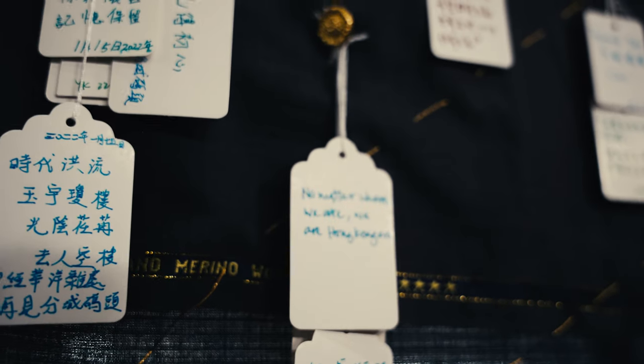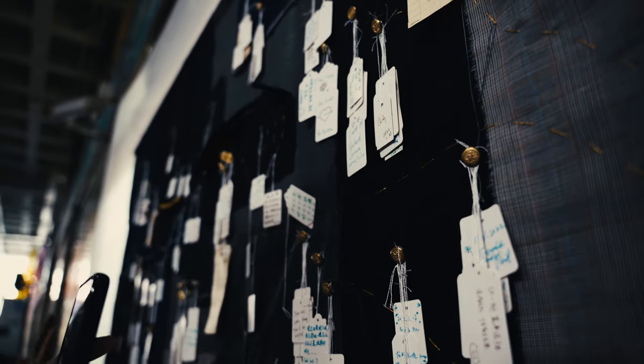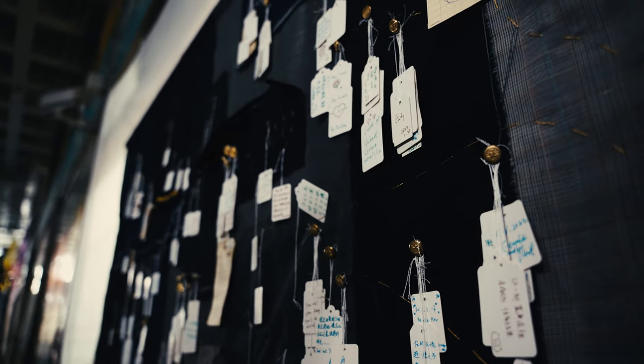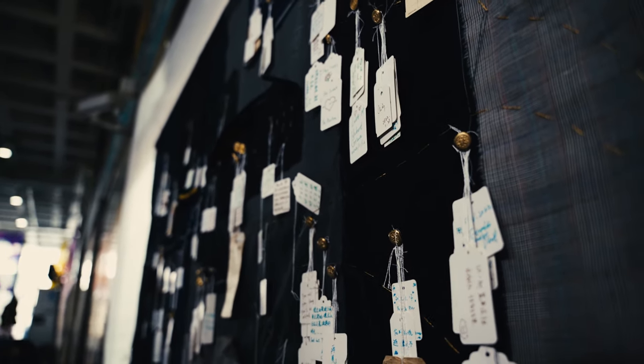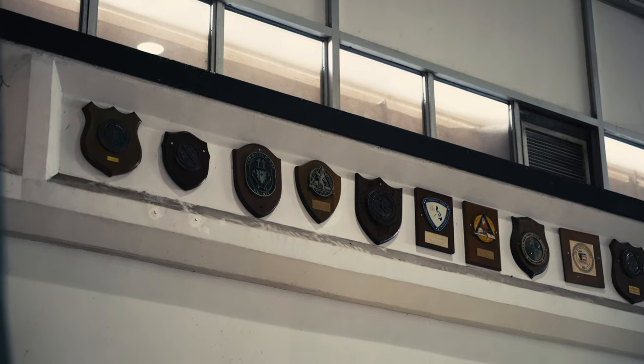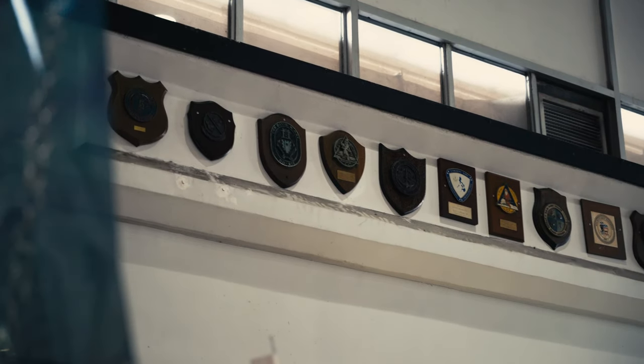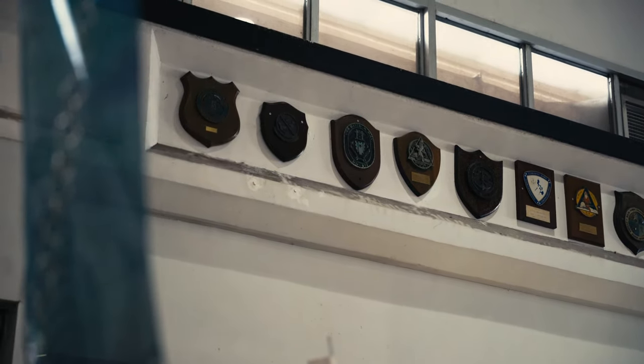So it writes: 'No matter where we are, we are Hong Kongers.' Basically this is like a memorial board of Hong Kong. Someone writes: 'Farewell Hong Kong, you will be missed.' You can still see the plates — the name plates of different Royal ships, from all the Navy ships that visited Hong Kong.